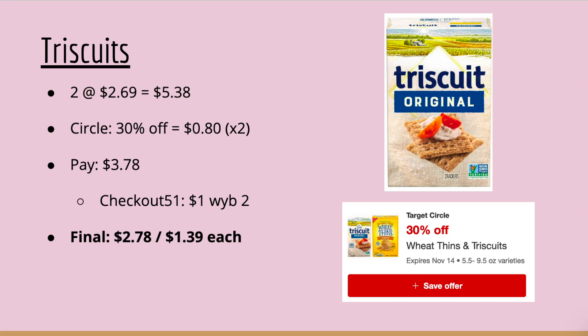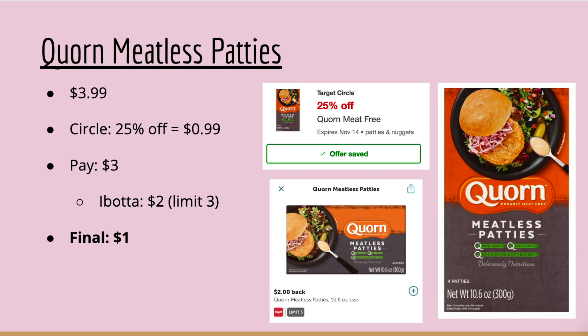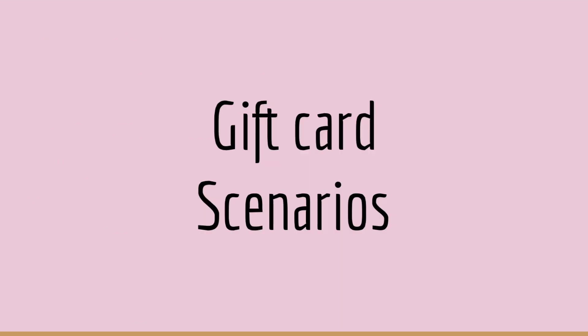Submit to Checkout 51 for $1 on Country Crock, making your final cost $0.60. Triscuits are $2.69 — pick up two. The 30% off Circle offer takes $0.80 off each box; you'll pay $3.78 for two, then submit to Checkout 51 for $1 back when you buy two, making your final cost $2.78 or $1.39 each. The Corn meatless chicken nuggets are $3.99 with a 20% off Circle offer — you'll pay $3.00, then Ibotta gives you $2 back, limit of three, making your final cost $1.00 each. That same deal applies to the meatless patties as a separate Ibotta rebate, so you can get three of each.